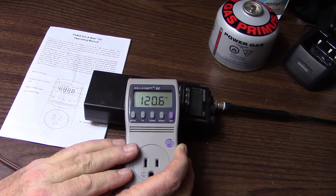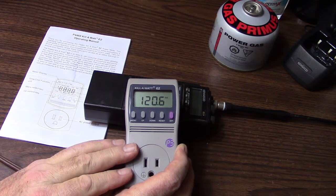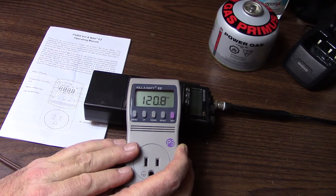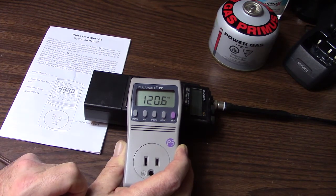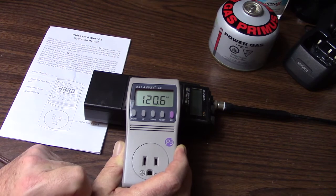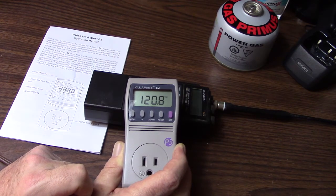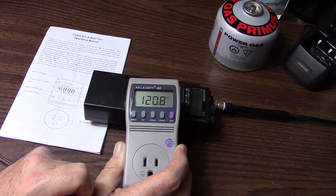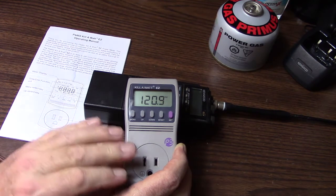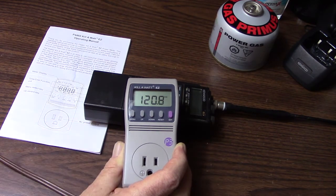This particular piece of equipment can tell you how much wattage your pieces of equipment are using, whether it's a television in your house, or stereo, or various other 110 to 120 volt pieces of equipment that'll plug into this. It'll also tell you the amount of hertz — normally here in the United States electricity runs at 60 hertz — and also the voltage coming in and how many watts a particular piece of equipment is using.